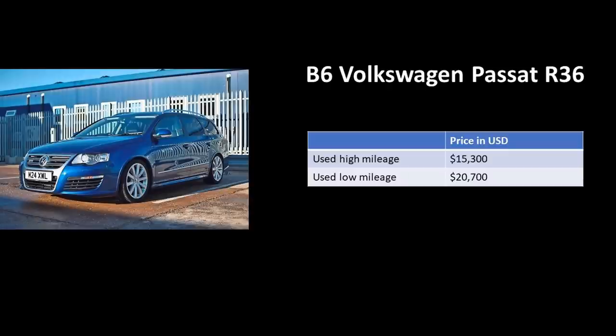The R36 was the last R model that came with a VR6 motor. As this car gets older and Volkswagen moves away from the VR6 platform, I feel these cars will start to increase in value. If not, at least they will hold their current value into the future.